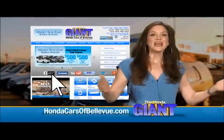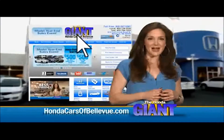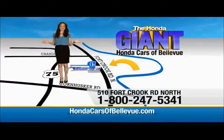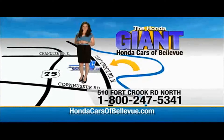Find this and many more quality pre-owned vehicles at hondacarsofbellevue.com, serving the heartland for over 30 years, one happy Honda customer at a time. Honda Cars of Bellevue — one small step off Kennedy Freeway, one giant Honda savings store.